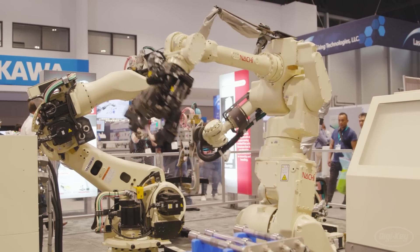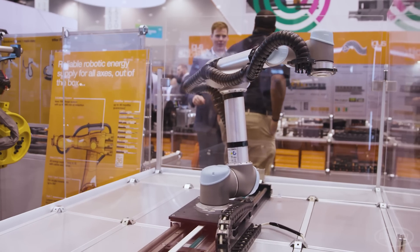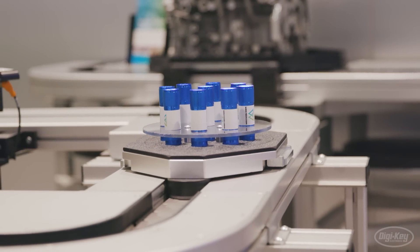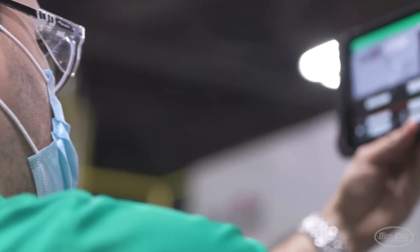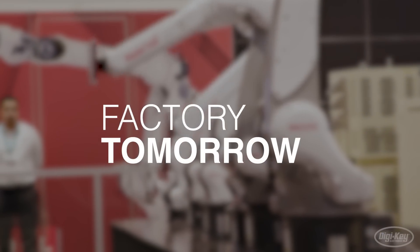Today's world of manufacturing moves at the speed of demand. To stay ahead of the curve, pioneers are always thinking ahead and developing the latest solutions for an ever-evolving industry. The importance of process efficiency, of resiliency, has never been greater than today. And today, things are more and more connected, and that helps people to be more effective at what they do every day.